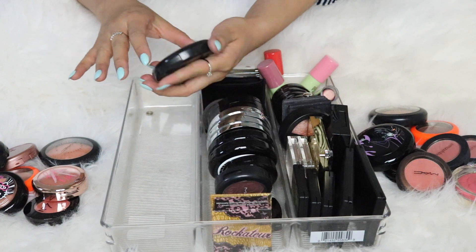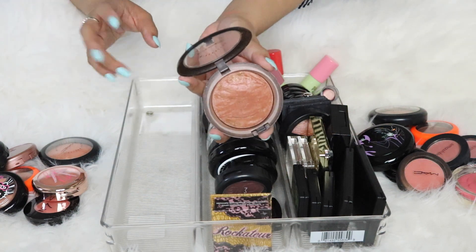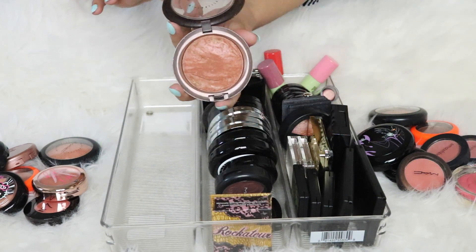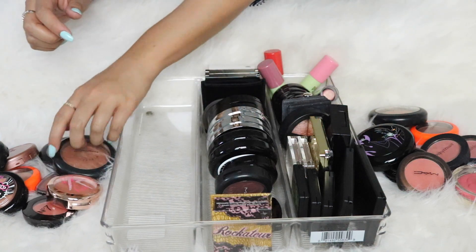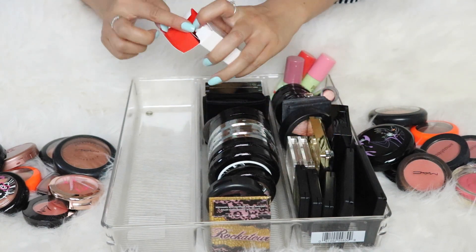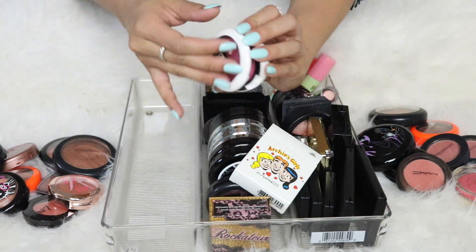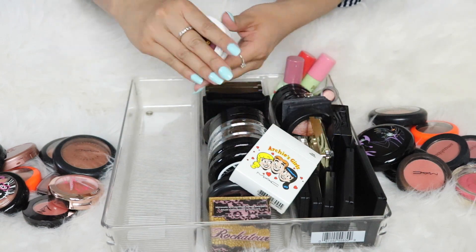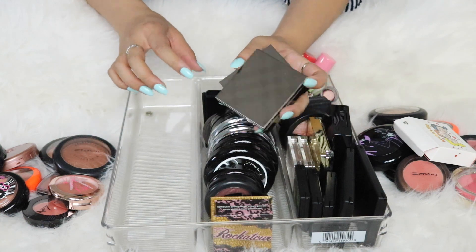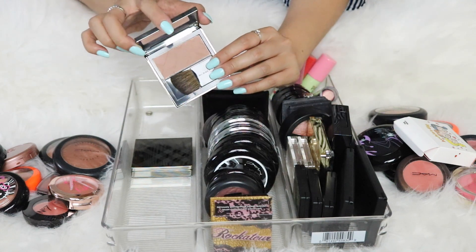My all-time favorite MAC mineralized skin finish is MAC So Ceylon — a gorgeous blush-bronzer. They haven't re-promoted it in years. I even have a backup and I will never get rid of this. I also have a MAC blush from the Archie's collection in Veronica — still in the box but used once or twice. I don't wear blushes in that tone, so I'm passing. Moving to Burberry blushes: one in Earthy — I love it for a nude cheek — keeping it. The other is Cameo, which is the perfect natural blush that goes with any eye look or lipstick — keeping that too.